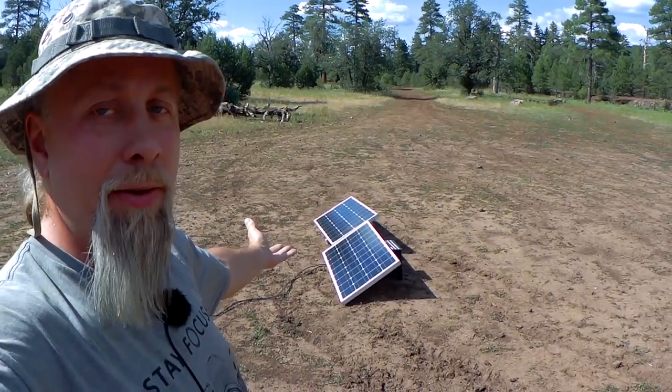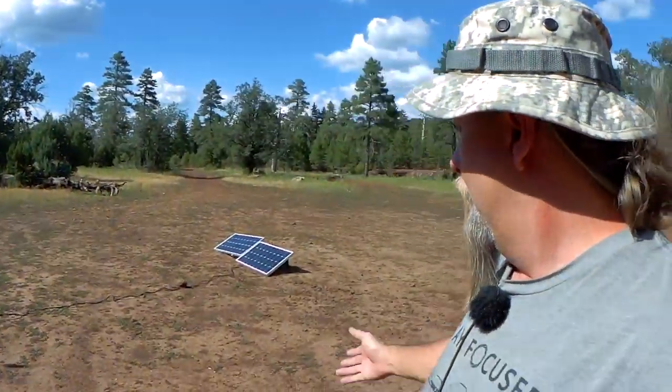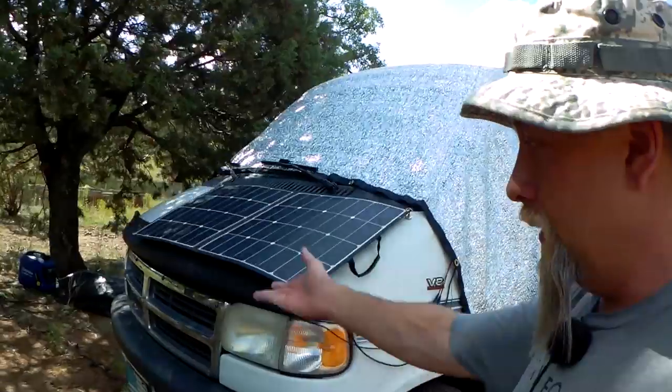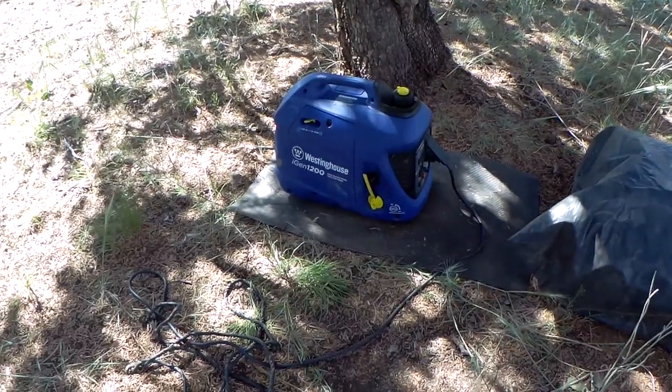First, a quick overview for those new to the channel or who haven't seen my other solar videos. This is my Road Trek. I have 300 watts of Renogy solar panels on the roof and 200 watts of Renogy solar panels on the ground — combined total 500 watts. The roof panels are hooked up to their own solar controller, and the ground panels have their own controller. Both go to a pair of Battle Born batteries I just installed, a combined total of 400 amp-hours. I also have a supplementary Westinghouse 1200-watt generator for bad weather.